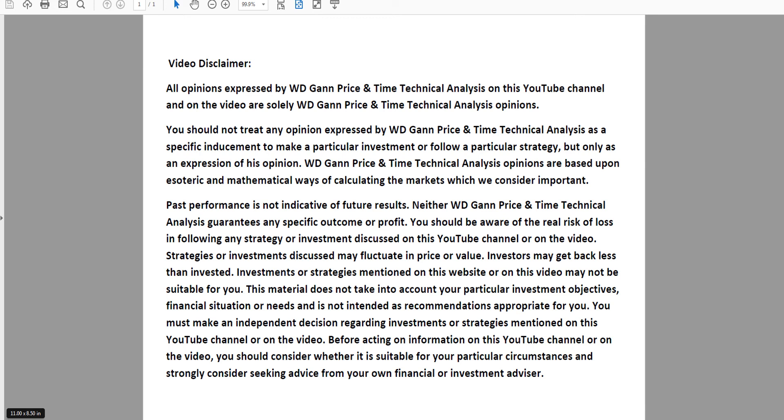Hey guys, today is September the 25th of 2017. I want to go over Uranium ETF URA using WDGAN price and time technical analysis. Please pause the video and read the video disclaimer.